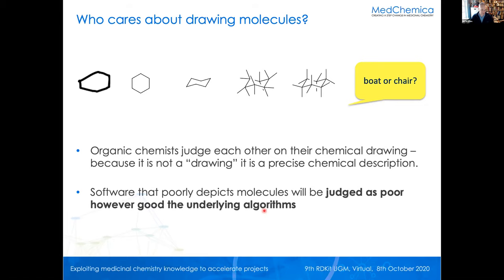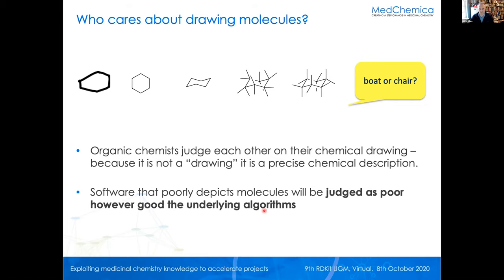There are quite a lot of things that were nasty — though they've really improved. What we needed — and this is on our own internal GitHub site — we were seeing things like clipping of structures, heteroatoms in the wrong place, or rather the protons on heteroatoms the wrong way around, scaling of structures was difficult, we'd like to be able to orientate molecules easily. When doing SMARTS highlighting, one SMARTS on one structure is pretty straightforward, but when you've got two SMARTS patterns hitting the same atom that gets hard to see.